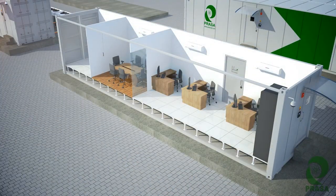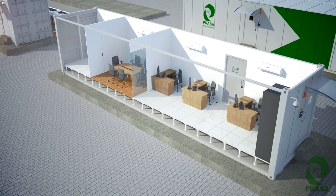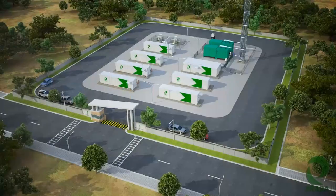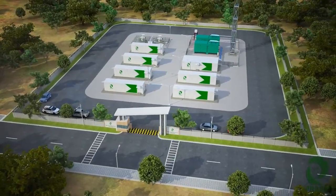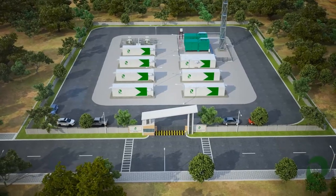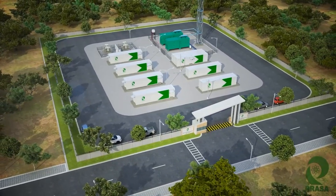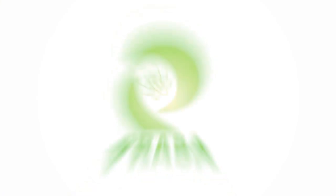The versatile design of Edge Center allows the enclosure to function as a business management system or monitoring enclosure for your site at an edge location. This was Prasa showing you the 360 kilowatts Edge Center site. Sharpen your edge. Choose Edge Center.